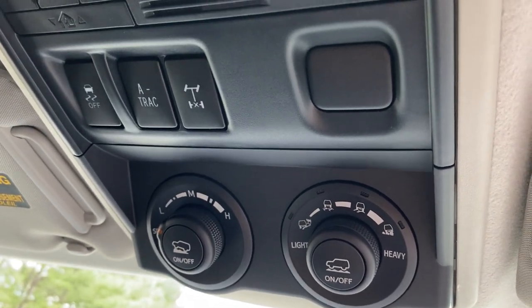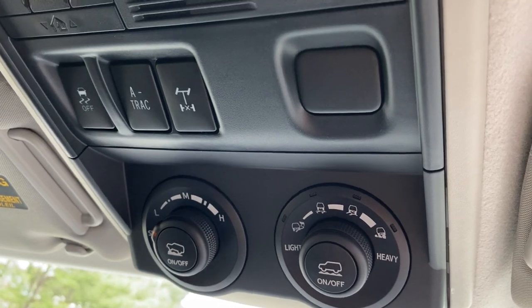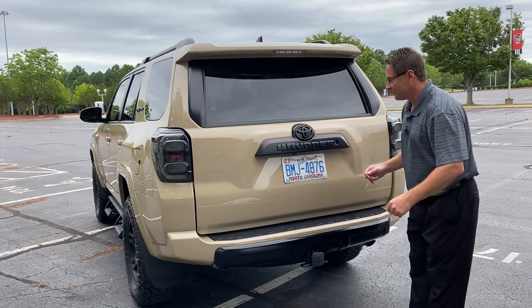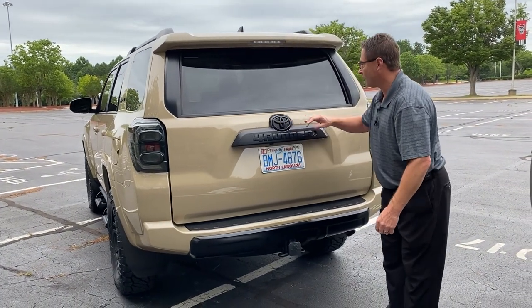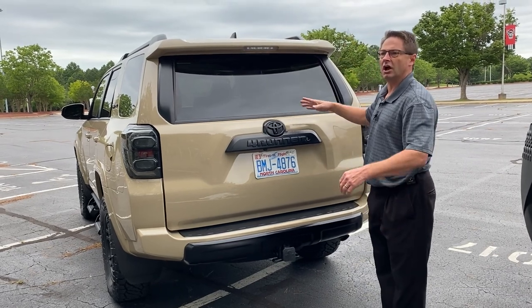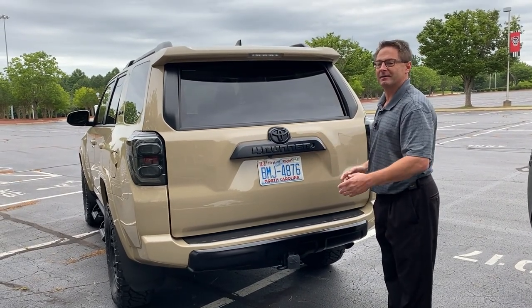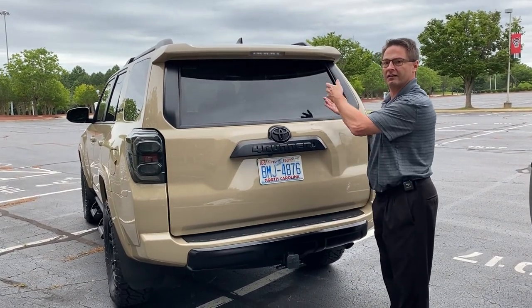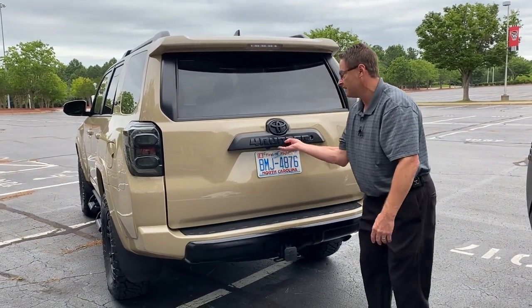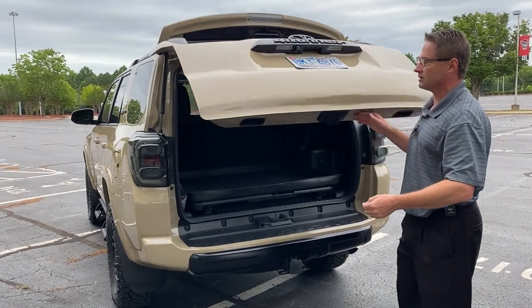It gets you out of jams so that you can continue on your mission, finish the adventure. Now the back end of this one — it's got this black emblem overlay, it's really cool. The back window goes down. People like that because your dog can get some air, your kids can get some air. Anybody in the back feels part of the journey and part of the adventure. It has a 5,000 pound towing capacity, and this opens up vertically. Backup camera, of course.